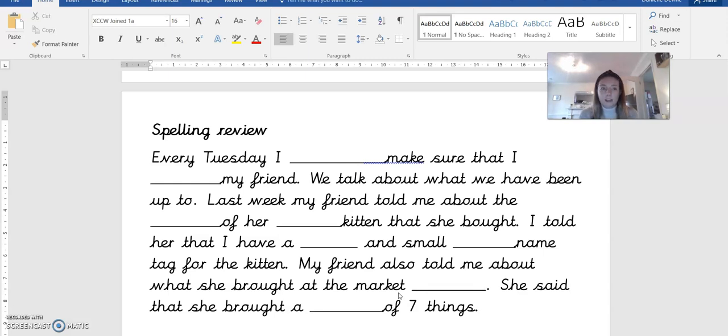Okay, I'll read it through all together and you can check that you've got all of the spellings. Every Tuesday I always make sure that I call my friend. We talk about what we've been up to. Last week my friend told me about the arrival of her small kitten that she bought. I told her that I have a ball and a small metal name tag for the kitten. My friend also told me about what she bought at the market stall. She said that she bought a total of seven things.